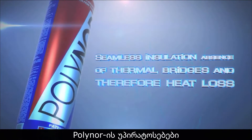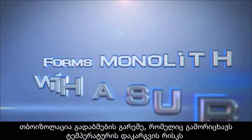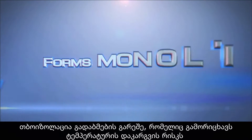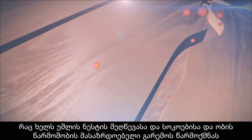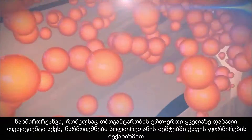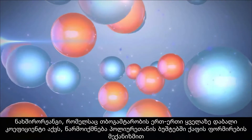Advantages of Polynore: seamless insulation, absence of thermal bridges, and therefore heat loss. It forms a monolith with the surface, which prevents moisture penetration and formation of a nutrient medium suitable for fungus and mildew. Carbon dioxide, which has one of the lowest thermal conductivity coefficients, is formed inside the polyurethane bubbles through the mechanism of foam formation.